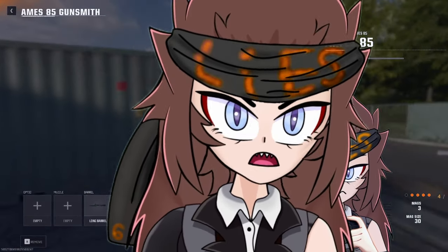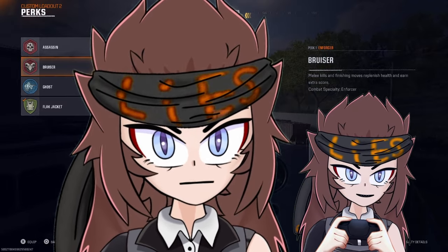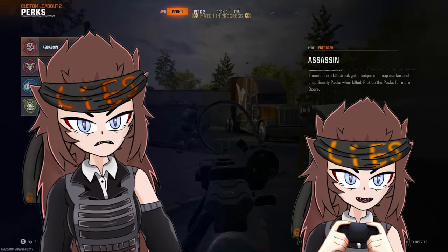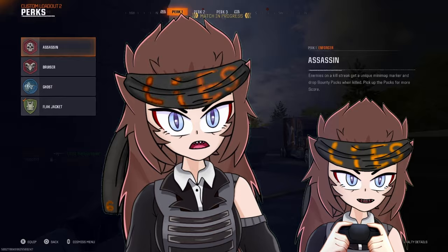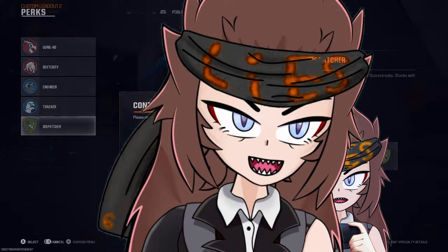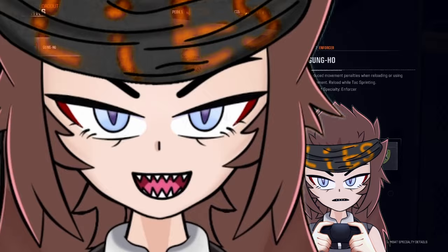Hi guys, my name is Matsuki and welcome to my first impressions of the closed beta for Black Ops 6, the first weekend. This video is going to be a little bit unique and fun, because after every single day of playing, I've recorded my thoughts of that day. Since I've been playing the beta for three days, I have three different little reviews, and you get to see how my opinion progressed over time. Let's get into my first day's impressions.